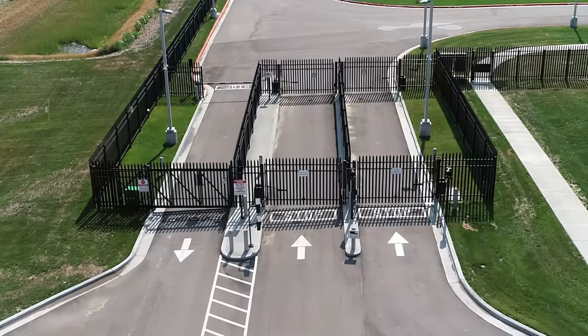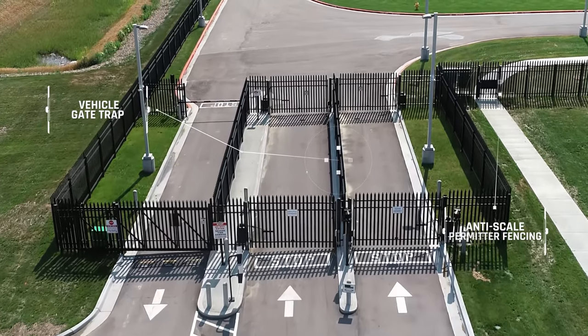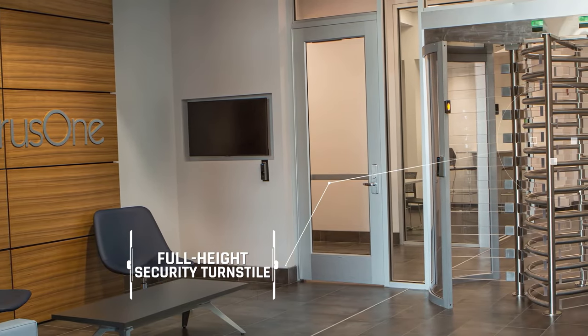Some of our physical security features include on-site guards, surveillance cameras, a vehicle gate trap at the main entry point, an anti-scale perimeter fence, and a full height security turnstile inside the lobby.